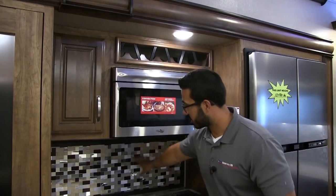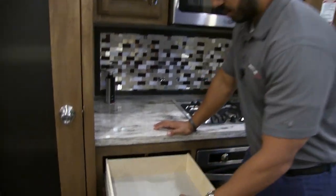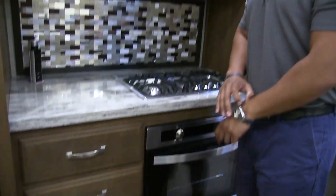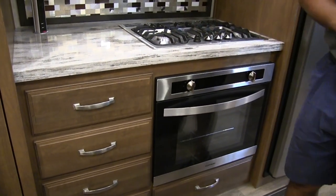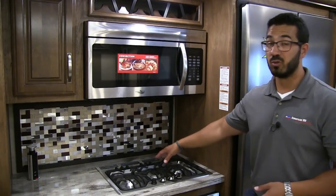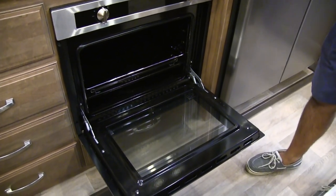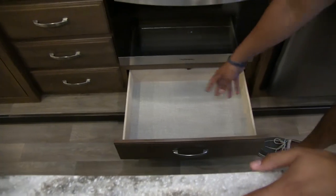There's a decorative backsplash, and right here is a pop-up power tower just like the one at the table. Full-extension ball-bearing drawers are important in any RV — you want enough space for silverware, spatulas, larger knives, serving spoons, and anything else. There's also an upgraded cooktop built right into the countertop — the front burner is really high output, great for boiling water. The oven has spark ignition, so you don't have to get down there with a lighter to light a pilot light. Underneath that, there's additional drawer space.